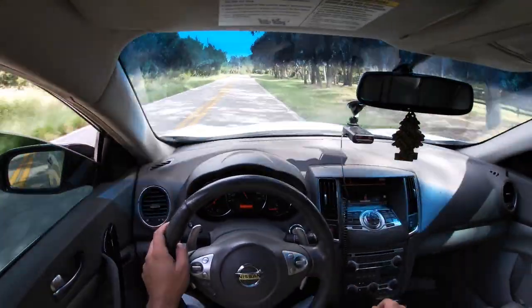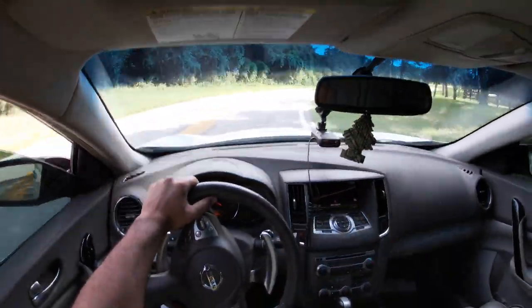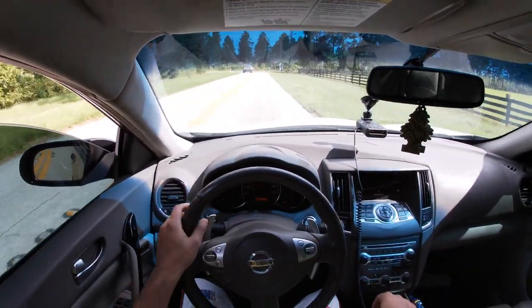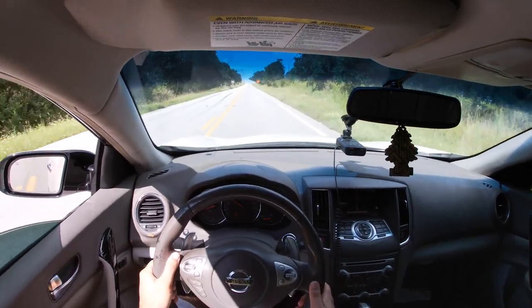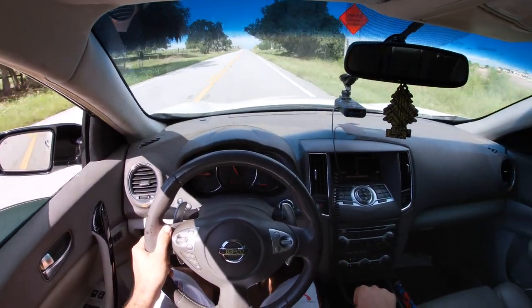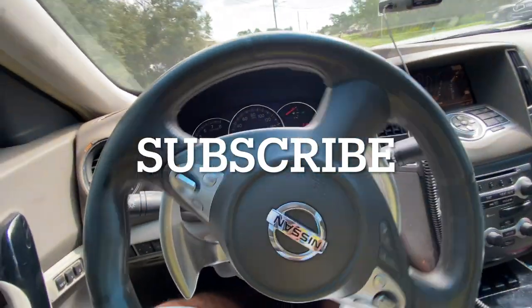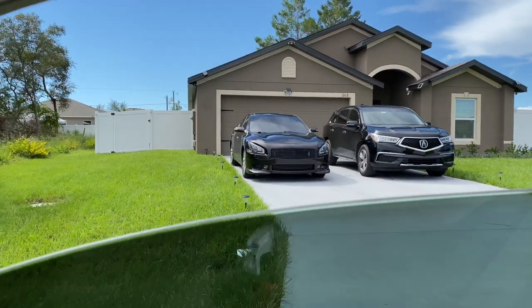That's map 3. Check out this Maxima — what generation is that? If you're on here, you watch my channel. It's pretty cool.